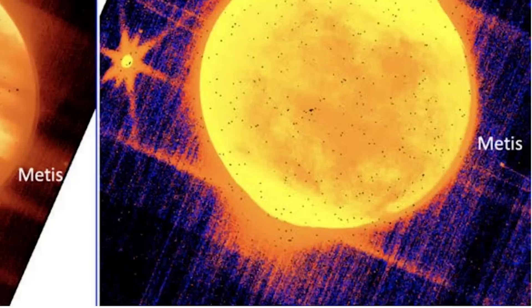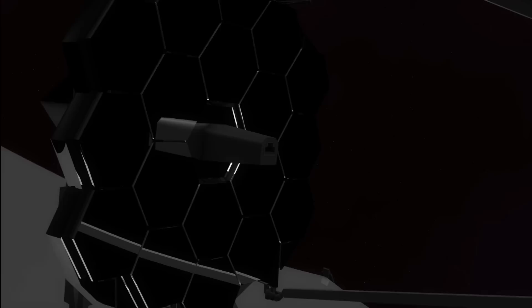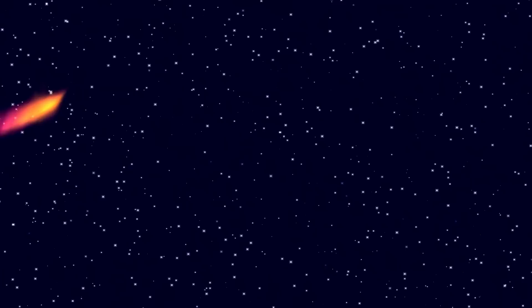The test also showed that the JWST can capture characteristics like moons and rings around a planet as bright as Jupiter. This is all wonderful news, since it implies James Webb will be useful for tracking things like near-Earth objects and comets. Overall, the commissioning report suggests that the JWST is outperforming expectations, and we're excited to see more photo drops in the coming weeks and months.